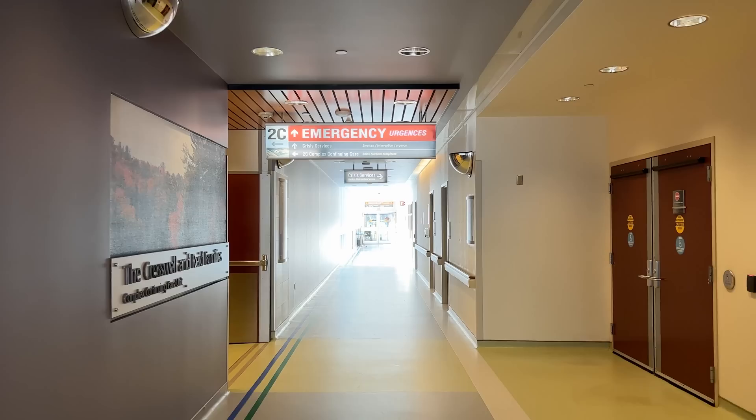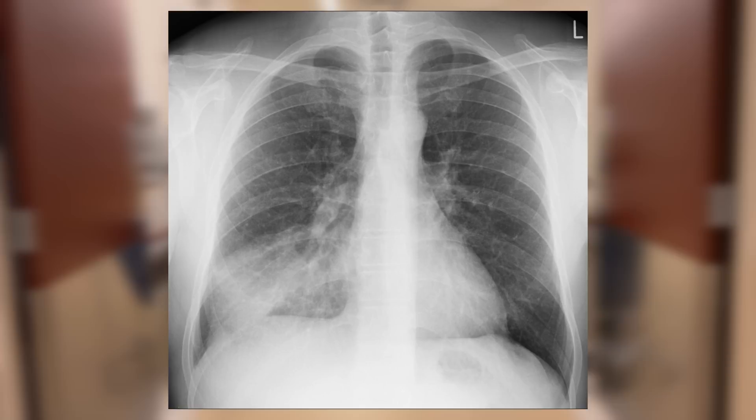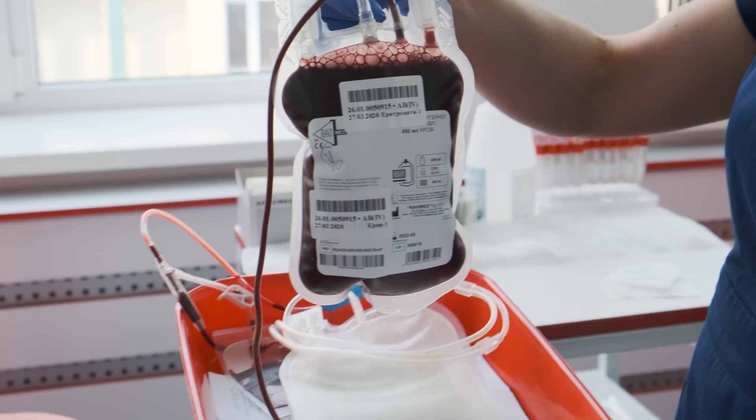I walk into the room and see a woman sitting in bed on her phone — that's always a good sign. She tells me she was recently diagnosed with rheumatoid arthritis and started on treatment. Less than a month later, she felt absolutely exhausted and soon after developed a cough and a fever. She was worried her oxygen levels might be low, so she came to the hospital. The emergency doctor diagnosed her with pneumonia and found her blood counts were extremely low, to the point that she's already received a blood transfusion.